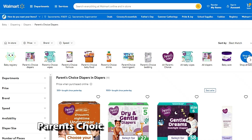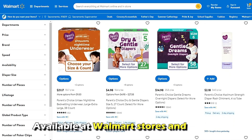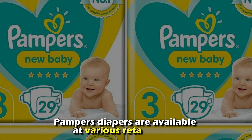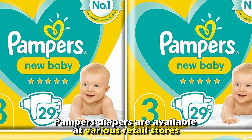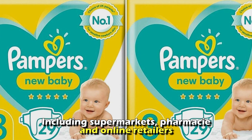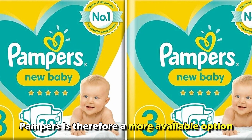Availability: Parents' Choice are Walmart products, so they're exclusively available at Walmart stores and online. On the other hand, Pampers diapers are available at various retail stores, including supermarkets, pharmacies, and online retailers. Pampers is, therefore, a more available option.